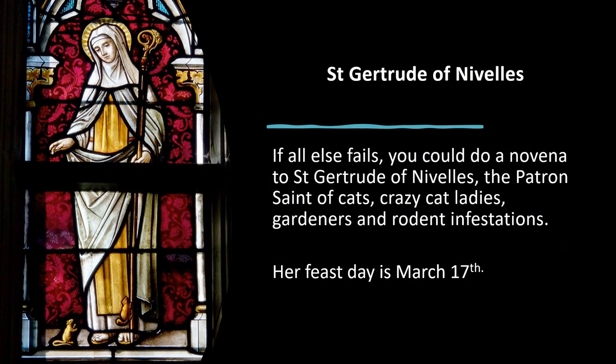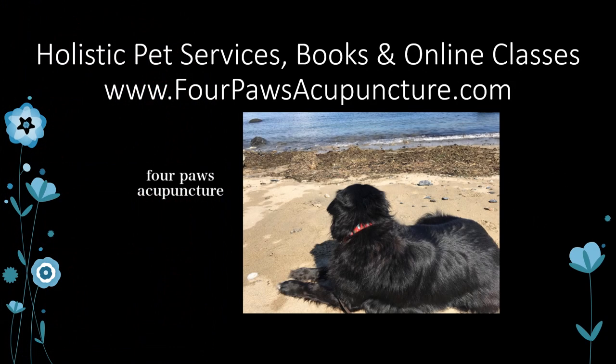If all else fails with the rats and you don't want to call an exterminator, you could do a novena to Saint Gertrude of Nivelle, the patron saint of cats, crazy cat ladies, gardeners, and rodent infestations. Her feast day is March 17th. Thanks so much for watching. For more information on holistic pet services, books, and our online classes, please visit fourpawsacupuncture.com. Thanks and have a pawesome day!